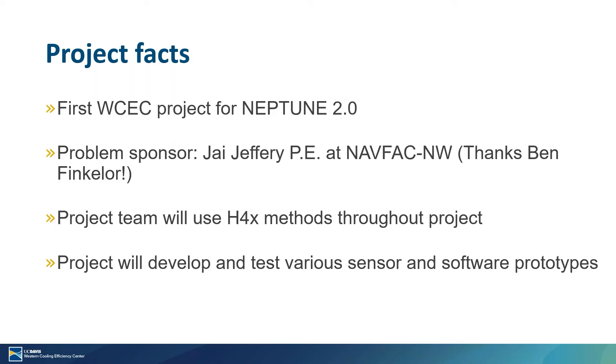We will continue to use the Hacking for Defense methods throughout this project, which primarily means we will always be refining our problem statement and coming up with low-cost, low-risk testing methods such as intermediate minimal viable products that we will give to our problem sponsor as well as other people in the industry to get direct feedback on our progress and help make sure that we're staying on course. Throughout this project, we plan to develop and test various sensor packs and software prototypes to help address this overall problem.